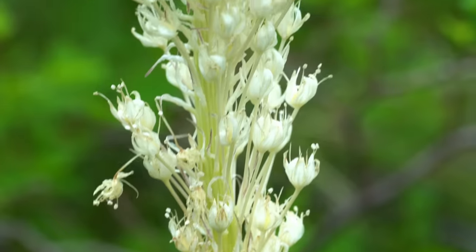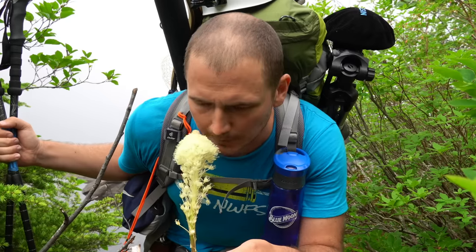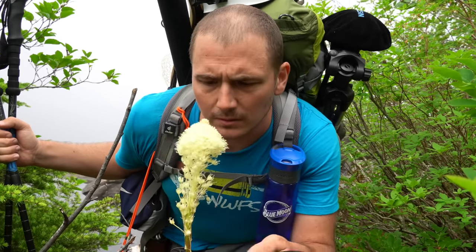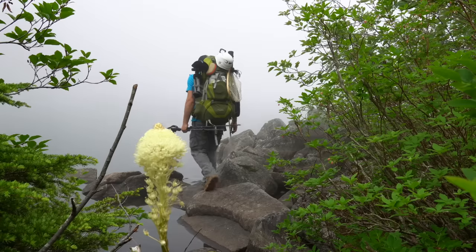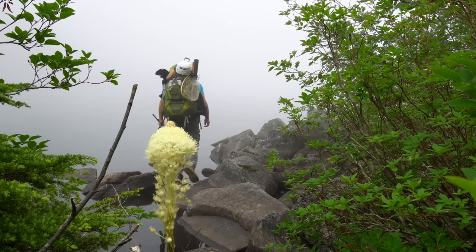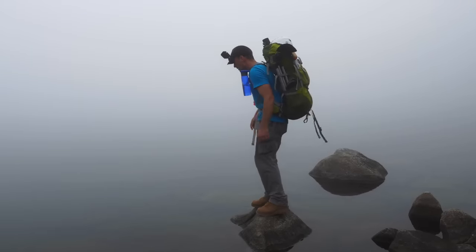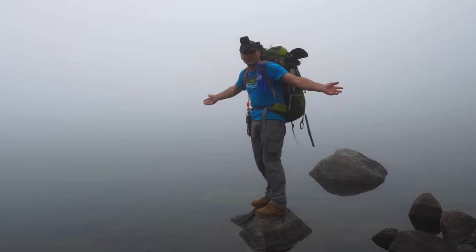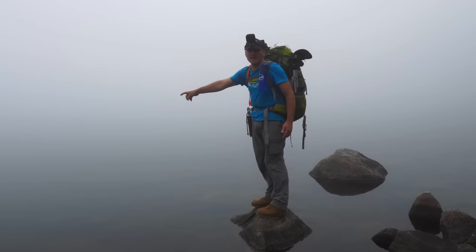Oh my goodness. Hello, magical flower in the woods. Nice to meet you. This looks like a good fishing rock. The water's super clear. It's probably about six feet deep, ten feet out. There could be trout right in front of me.